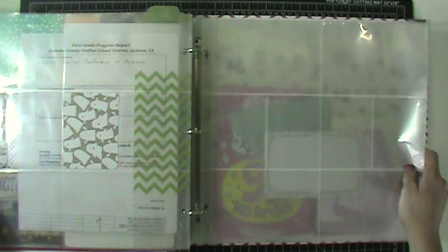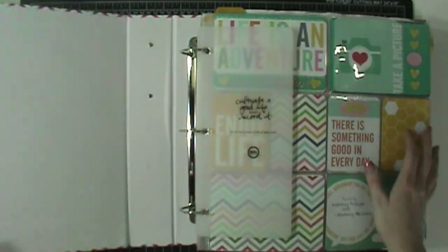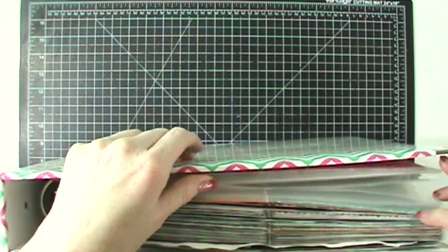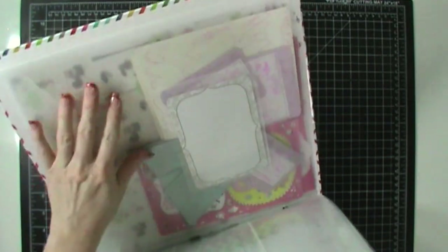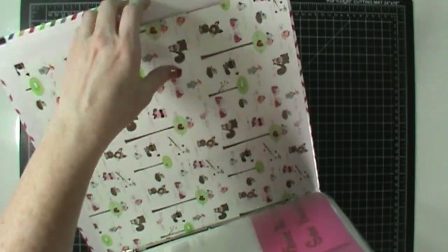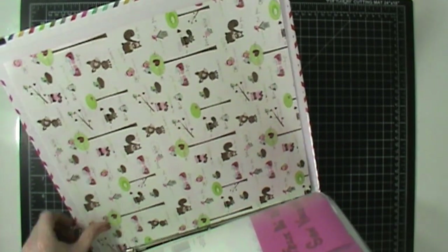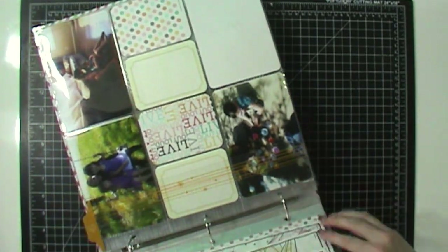In November I put her progress report right in there. I'll do November and December and then that will be it — the rest will move to her next album and I'll start a brand new album. I feel like I can get about two years into an album doing it this way. I also have a 12x12 pocket in the back with some stuff, and I have a paper in there that I want to use for the title page of her next album — so it's tucked in so I remember to use it when the time comes.